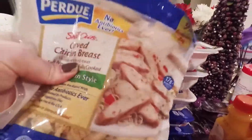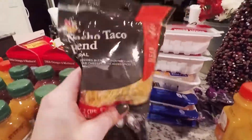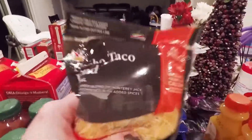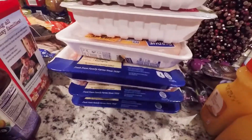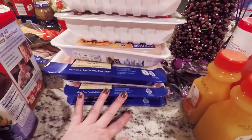And Perdue chicken — I'm going to put that on some salads. This is for taco Tuesday, maybe not this Tuesday because I think we're going to have tons and tons of leftovers from Christmas. So ground turkey. And there was a huge deal on chicken — buy one, get one free — so we definitely stocked up on that.